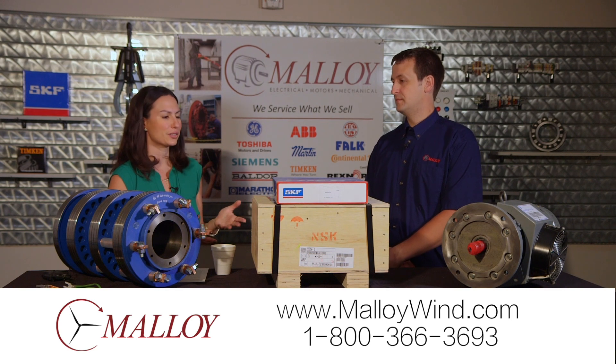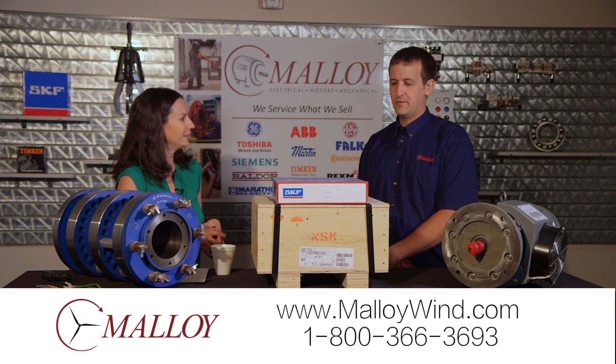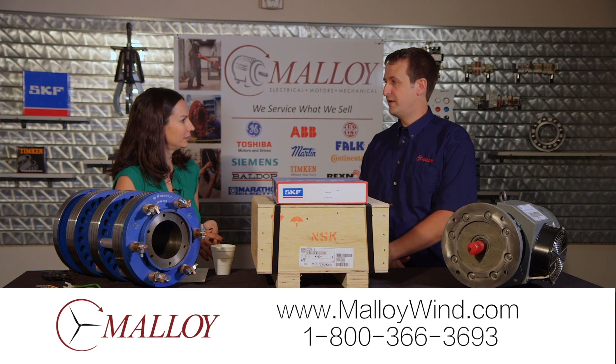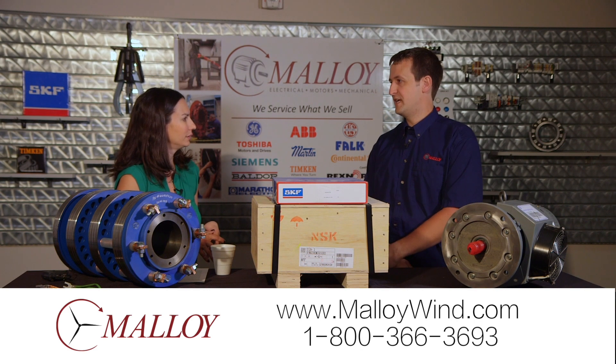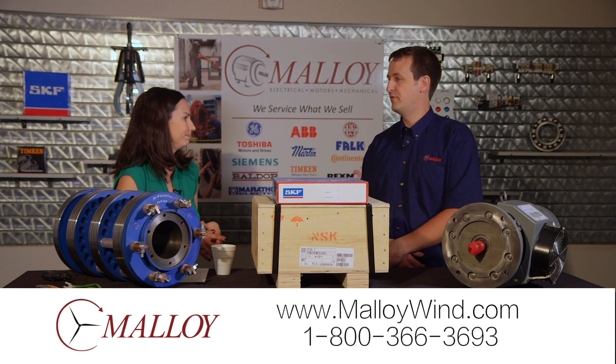Malloy's been involved in the wind industry since the mid-90s. We have a long history of motor and generator repair in the area, and some local wind farms asked us for help repairing their generators. We did a good job there and grew from there.